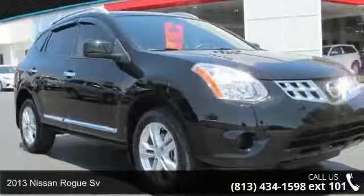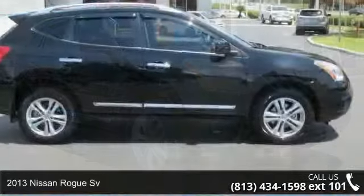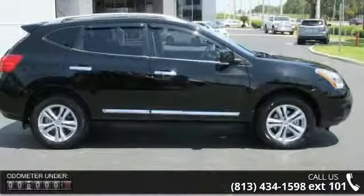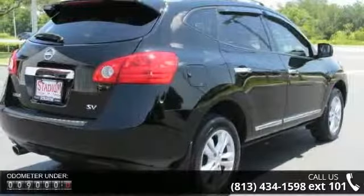Step into the 2013 Nissan Rogue Sievert. This may be the set of wheels you've been looking for. This vehicle comes with a reliable 4-cylinder engine connected to a smooth shifting automatic transmission.